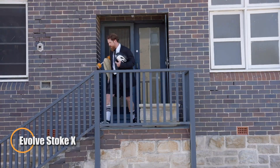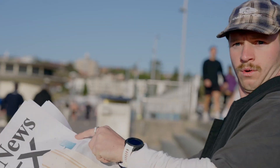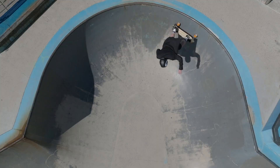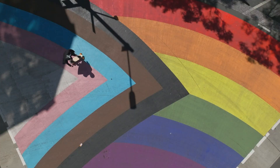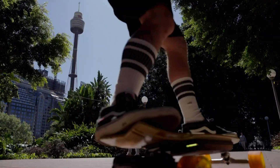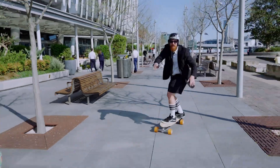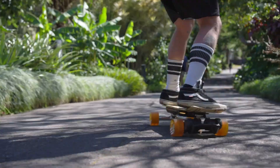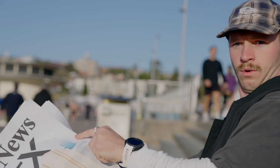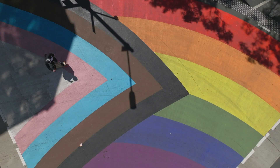The Evolve Stoke X redefines electric skateboarding by combining high-performance power with a compact, surf-inspired design. Engineered for urban commuting and smooth carving, it features a 50.4V Samsung 50S battery, delivering an impressive range of up to 28 miles per charge. Dual 3,000-watt 6368 custom brushless motors provide a thrilling top speed of 27 mph, ensuring rapid acceleration and exceptional torque. With the advanced EFOC 2.0 motor controller, riders enjoy precise power delivery and customizable ride modes. Weighing just 24 pounds and supporting up to 220 pounds, the Stoke X strikes the perfect balance between portability and durability. Priced at $1,400, it's an elite choice for those who want a high-performance electric skateboard that's both agile and powerful.